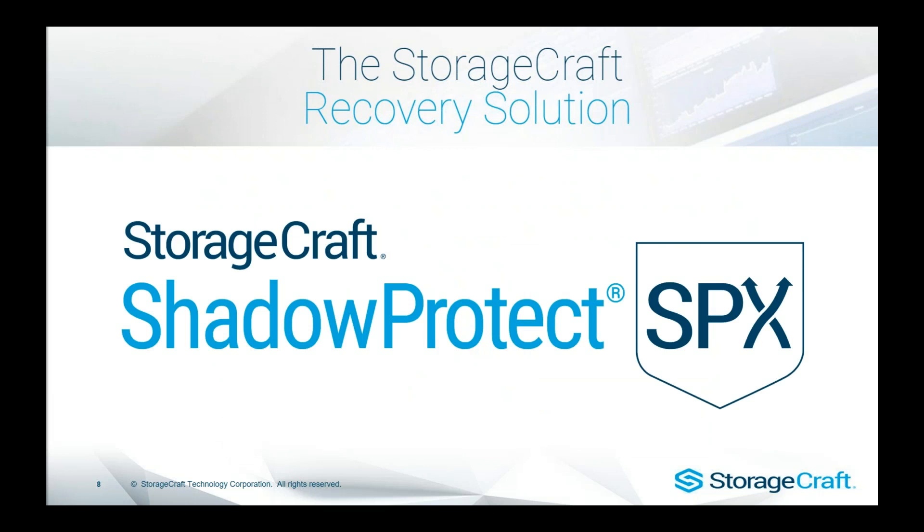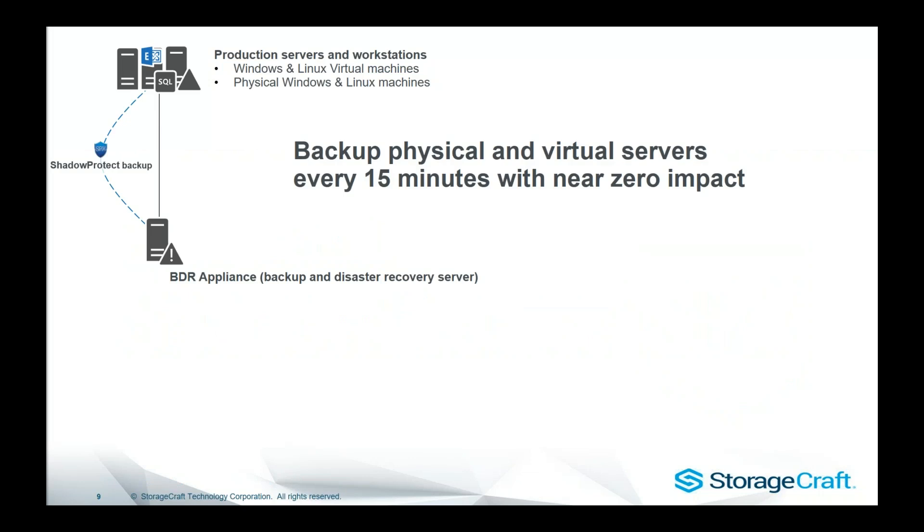ShadowProtect SPX stands for ShadowProtect Cross-Platform — it's basically version 6 for people familiar with ShadowProtect. This includes the same capabilities across Windows and Linux environments. Looking at an on-site infrastructure, you've got your production servers and workstations. The ShadowProtect backup software installs into those virtual environments, providing backup facilitation across over 12 different hypervisors and physical servers. By having the ShadowProtect agent installed into the virtual machine, we can get a VSS-consistent backup — it's a guest-aware backup within the machine. We're not doing a hypervisor snapshot, so there's no stun or disruption to users. We can back up every 15 minutes — that's 96 times per day, nearly 700 backups a week.